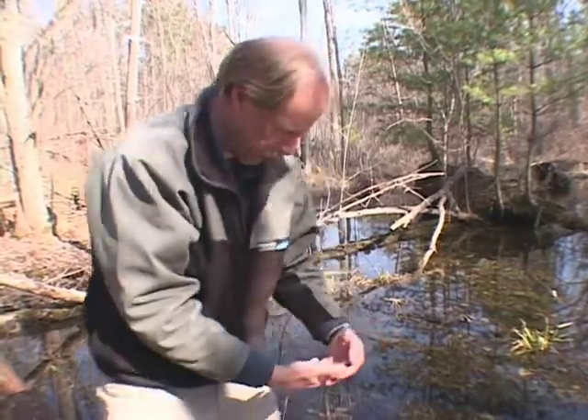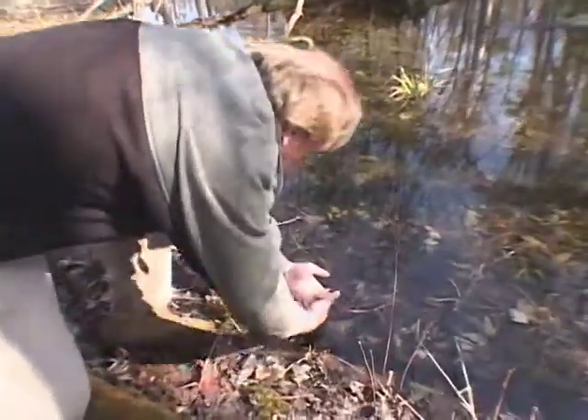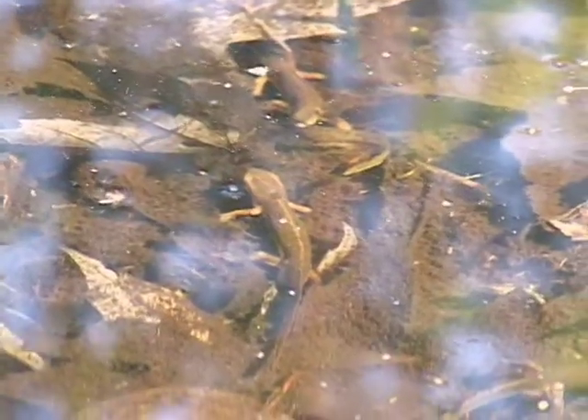A nice example of a male and a female. They're much larger than the two-lined or the four-toed salamanders with a heavier body, about the same size as a dusky salamander.